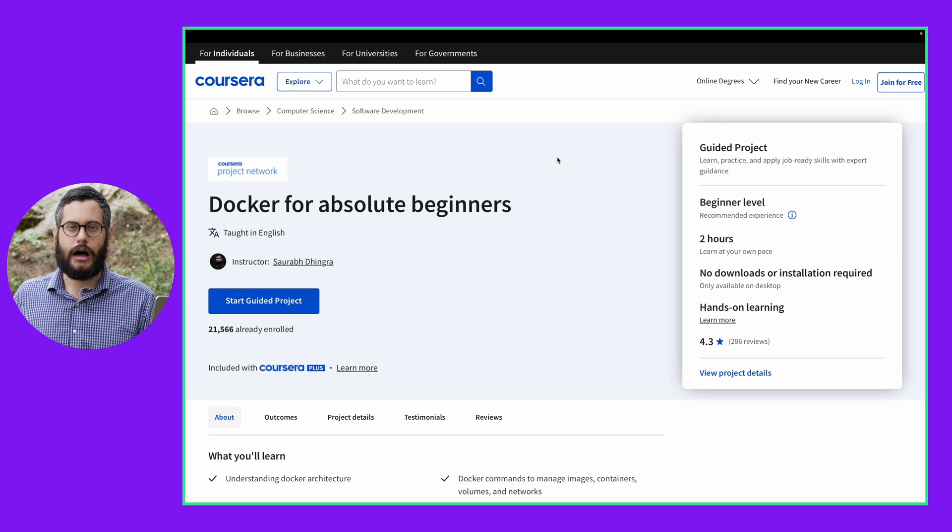I also recommend you take Docker — it's a way to containerize your applications and be able to deploy them onto the web. It's a skill you will need eventually, especially if you want to go into full stack web development, and it's one of those skills that a lot of the main courses skip.